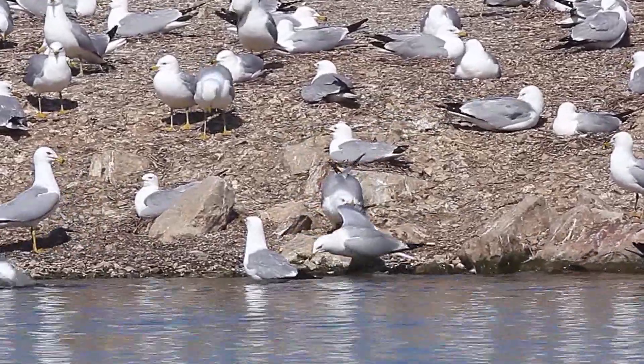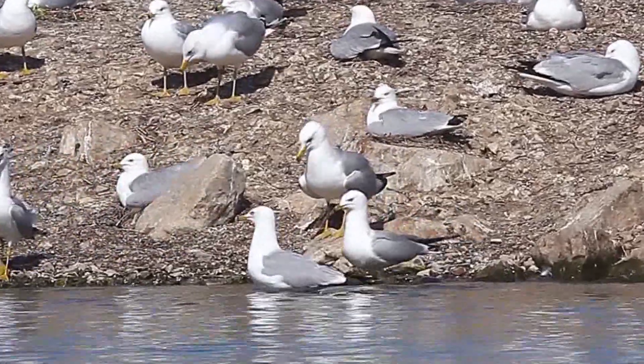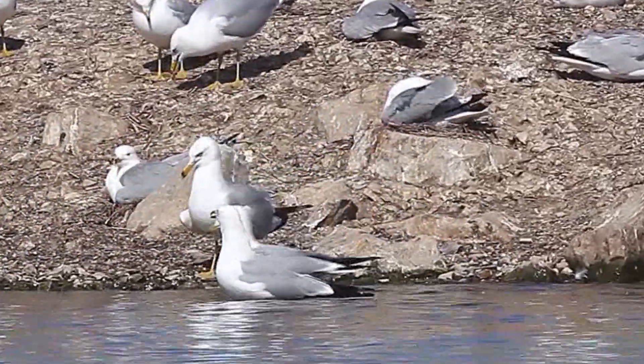Thank you for watching today's program on the savvy Ring-billed Gull. For more great programming like this, feel free to hit the like button and subscribe to my channel. Until next time, happy birding — cheers.